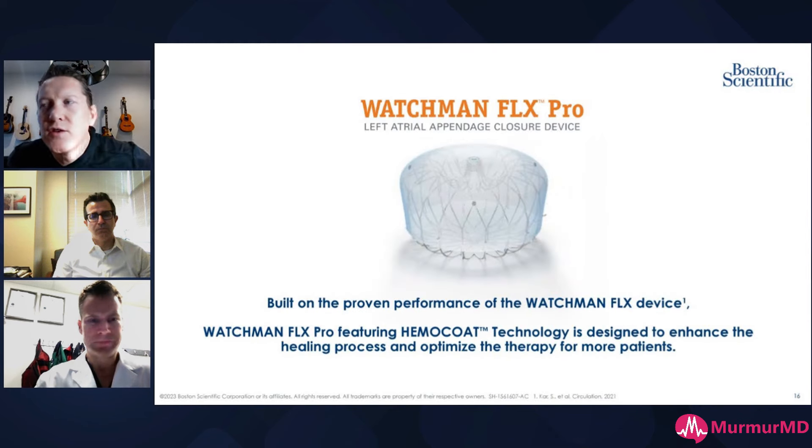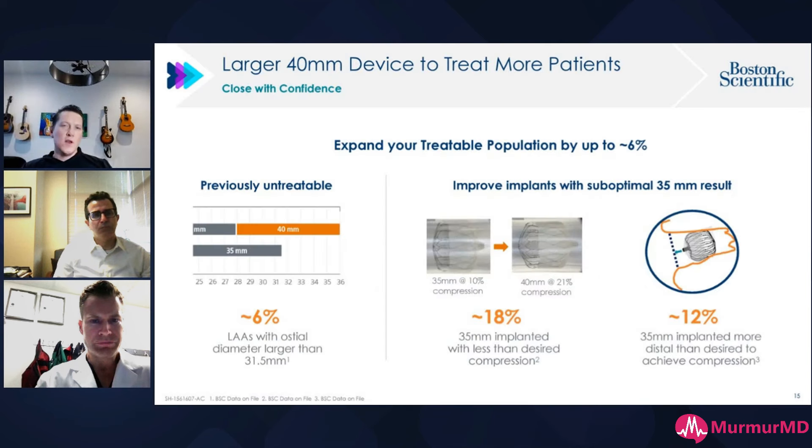Has the Flex Pro changed your sizing decision-making algorithm versus the Flex? Not in the lower end — the 20s to 31 mm range — but at the higher end, absolutely yes. Instead of trying to undersize a 35 with a deep implant, I will reach for a 40 and get a good neo-ostium at the true ostium deployment with good compression. At the lower end, nothing has changed.